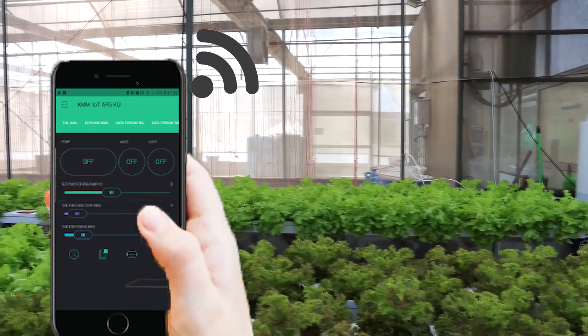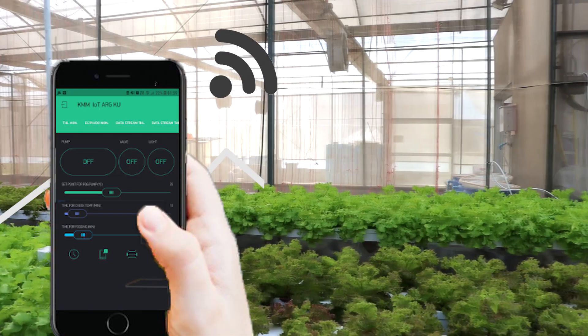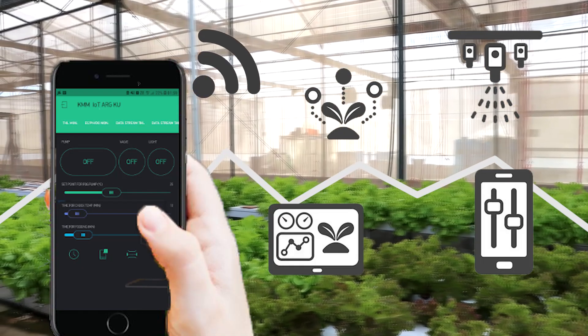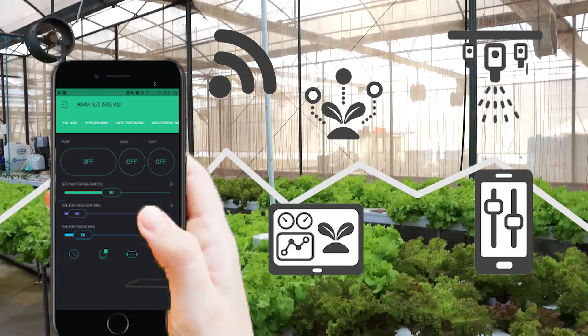Therefore, the FOA Smart Greenhouse is a prototype intelligent greenhouse that has adopted modern technology for integrated soilless growing plant systems that increase the efficiency of productivity and reduce problems in crop production.